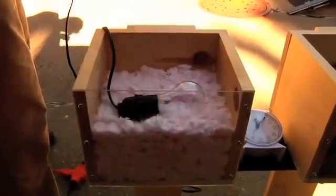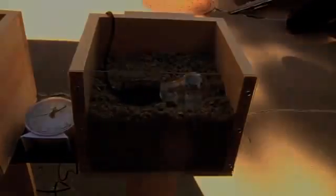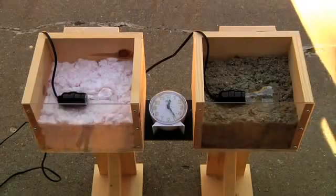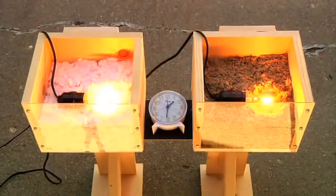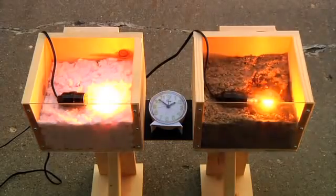Which insulation is more resistant to the heat generated by a simple 75 watt light bulb — fiberglass or cellulose? We took a sample of each and created a simple experiment. Here we have two identical setups: the one on the left contains fiberglass, and on the right, aged attic cellulose that's at least 6 months old. We then put a 75 watt light bulb in each for 3 hours.